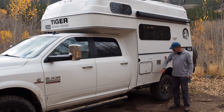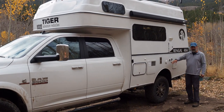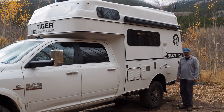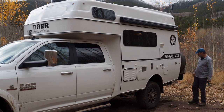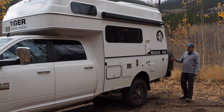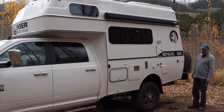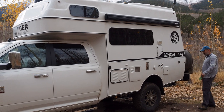Over here you've got your utilities: access to the fridge, the heater, a plug-in if you were going to connect to shore power. This rig does have two awnings on it, so it's nice to be able to fold out one or the other depending on the camp you end up in.